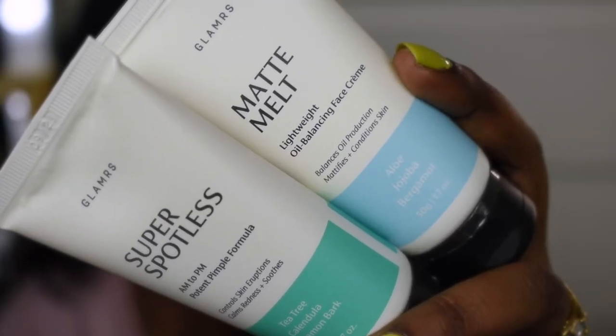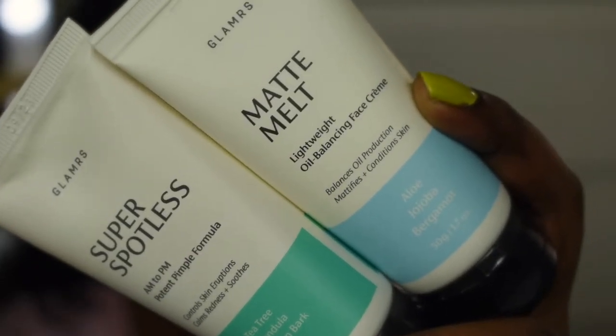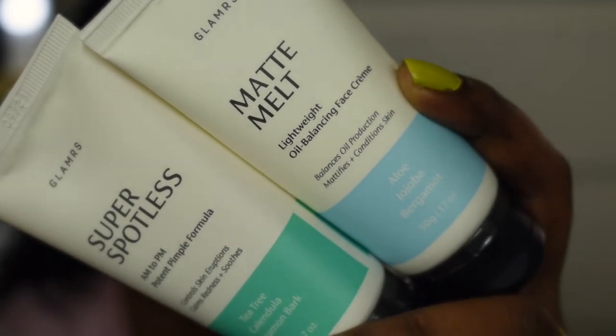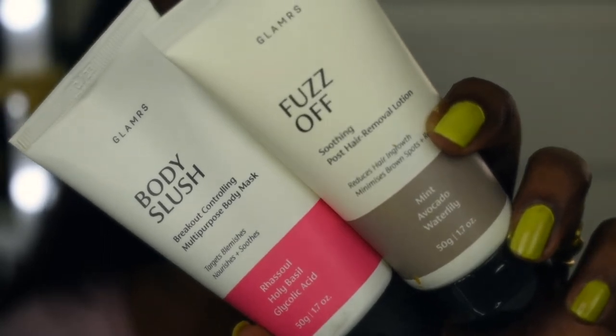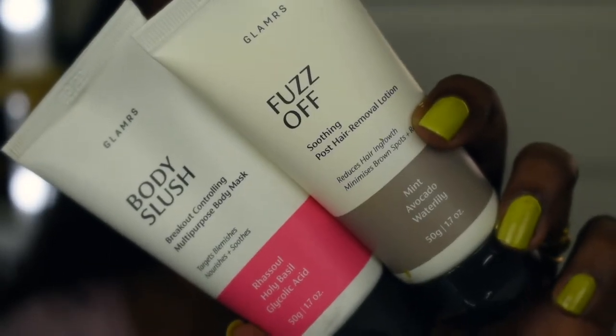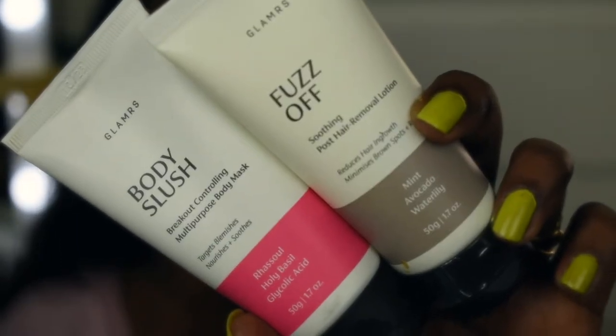This brand has sent me four different products. A couple of them are body care and a couple are facial skincare. The two facial skincare products are the Super Spotless Pimple Control Gel and the Matte Melt Moisturizing Cream. For body care, there's the post hair removal lotion and the Body Slush Breakout Controlling Body Mask.